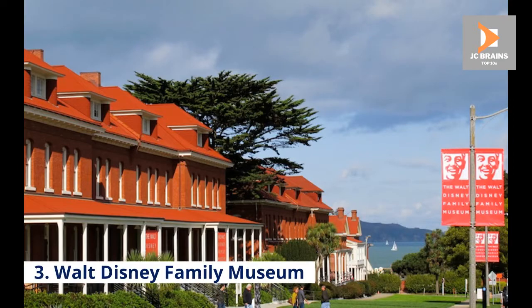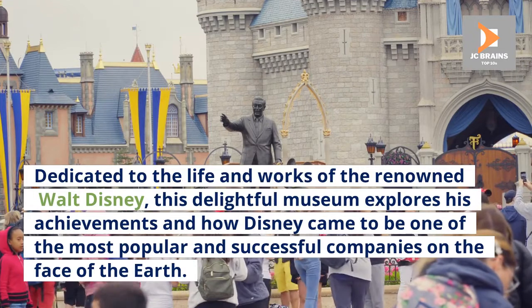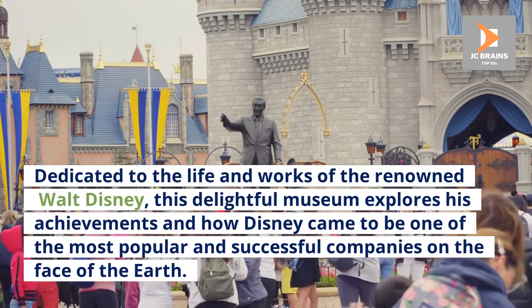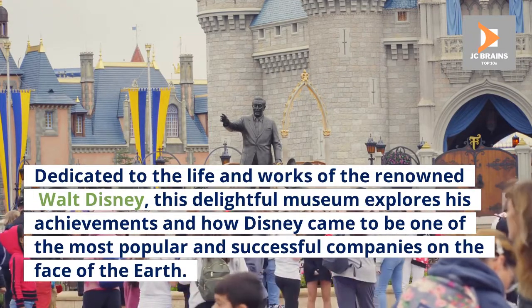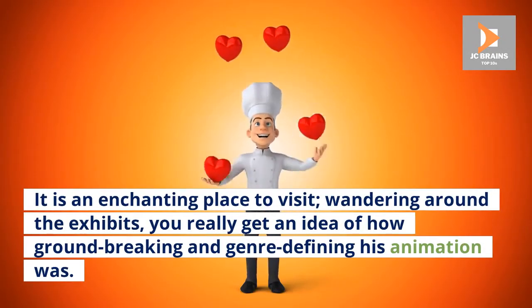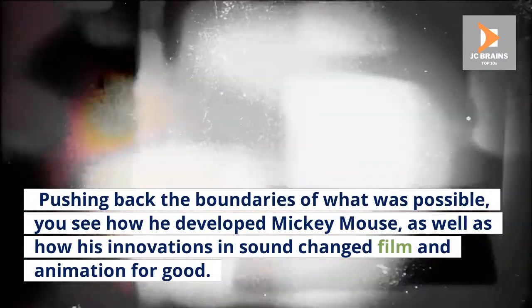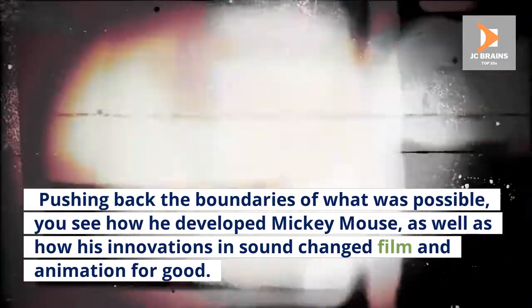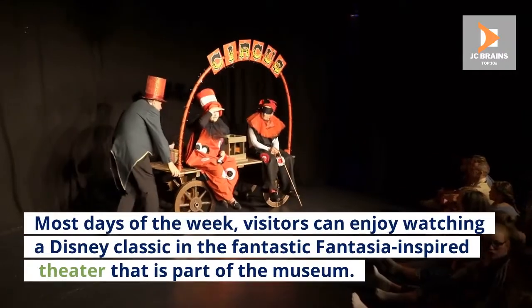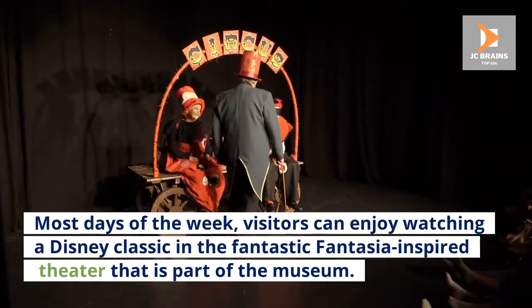Number 3: Walt Disney Family Museum. Dedicated to the life and works of the renowned Walt Disney, this delightful museum explores his achievements and how Disney came to be one of the most popular and successful companies on the face of the earth. It is an enchanting place to visit. Wandering around the exhibits, you really get an idea of how groundbreaking and genre-defining his animation was. Pushing back the boundaries of what was possible, you see how he developed Mickey Mouse, as well as how his innovations in sound changed film and animation for good. Most days of the week, visitors can enjoy watching a Disney classic in the fantastic Fantasia-inspired theater that is part of the museum.